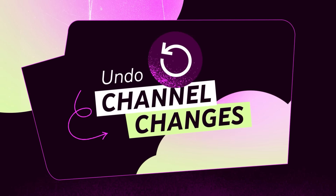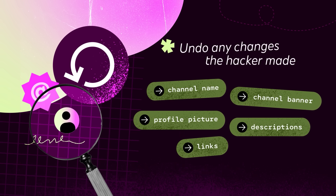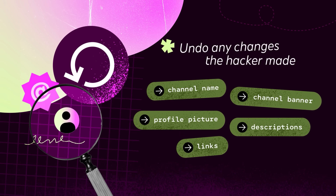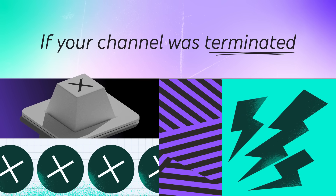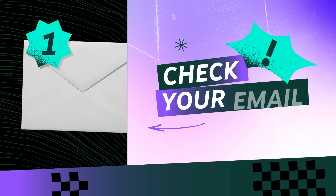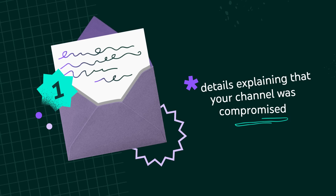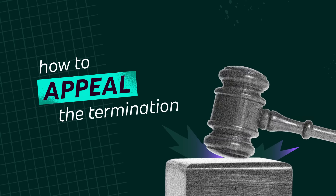Undo channel changes — check your channel name, banner, profile picture, descriptions, and links, and undo any changes the hacker made. If your channel was terminated because of the hacker's actions, don't panic. Once you've recovered your Google account, check your email. You should find a notification from YouTube with details explaining that your channel was compromised and how to appeal the termination.